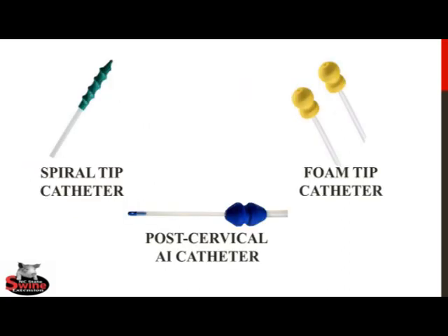The goal of traditional AI is to deposit fresh, high-quality semen into the cervix of the gilt or sow. The cervix is also the location where the boar ejaculates during natural mating. There are different catheter types available to accomplish this correctly, such as the spiral-tip catheter seen on the left or foam-tip catheter on the right. Deep insemination catheters, such as the one seen at the bottom, are used when conducting post-cervical AI.